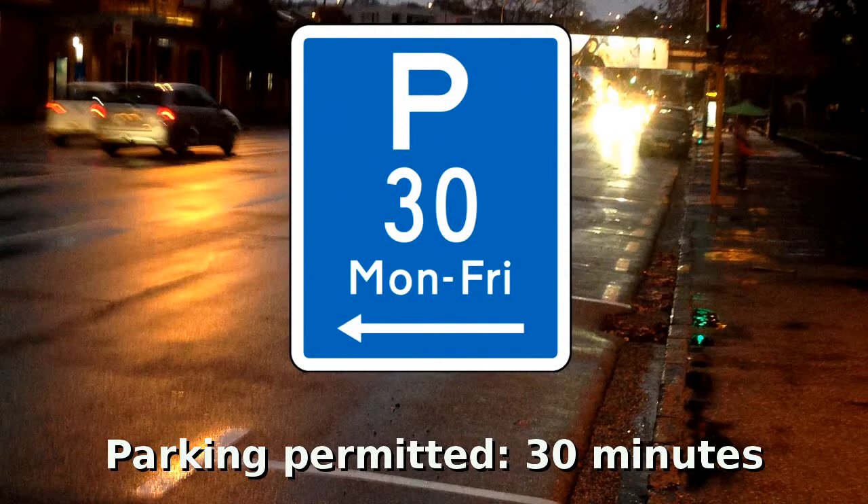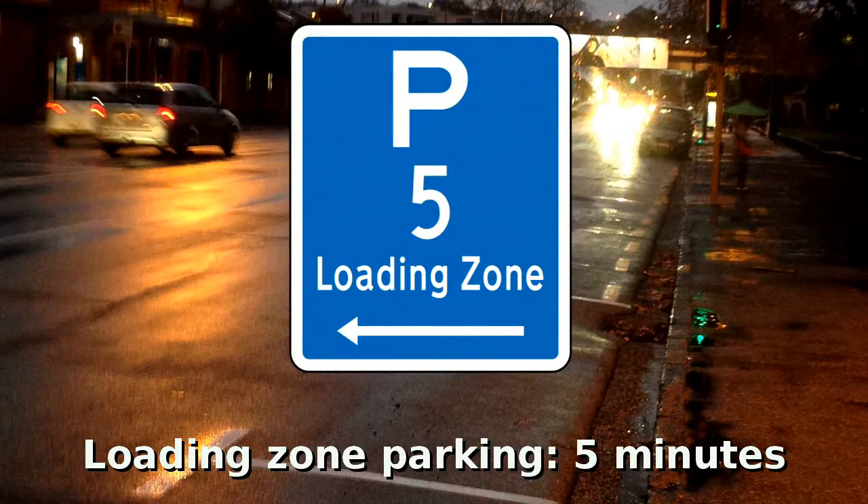Parking is permitted for 30 minutes to the left of this sign, Monday to Friday. It can also point right or either side. There's a loading zone to the left; vehicles must not be left unattended for more than 5 minutes. It can also point right or either side.